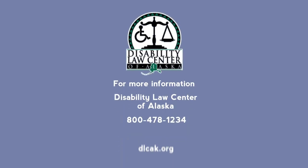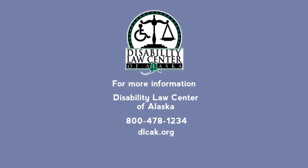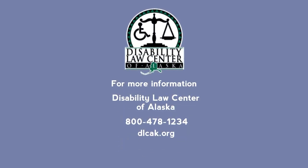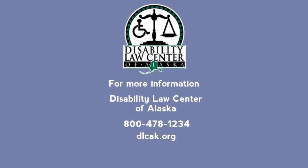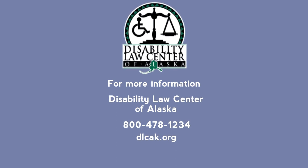For more information, contact the Disability Law Center of Alaska at 800-478-1234 or dlcak.org.